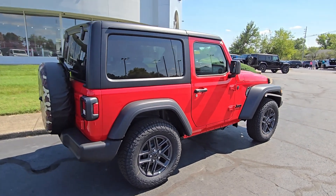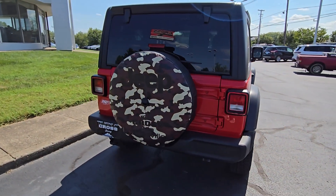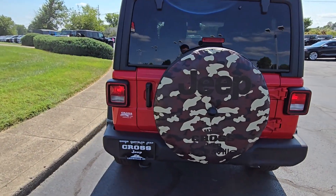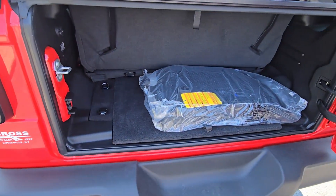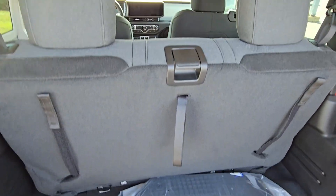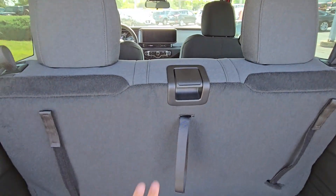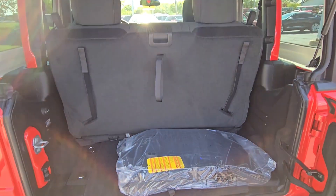Let's go around and do the rest of this walk-around video. Checking behind here — pretty familiar layout. Obviously not as much room as the four-door, but you still have a second row of seating that you can also pull down if you need some additional storage space.